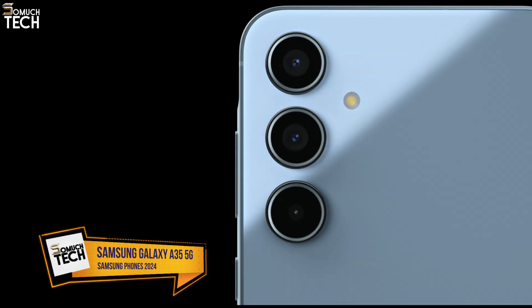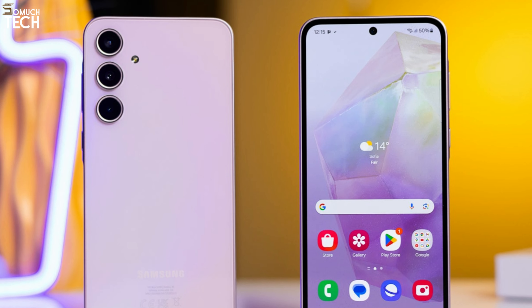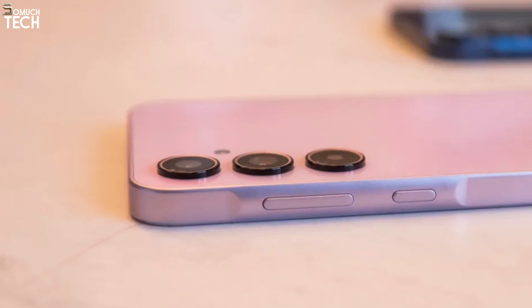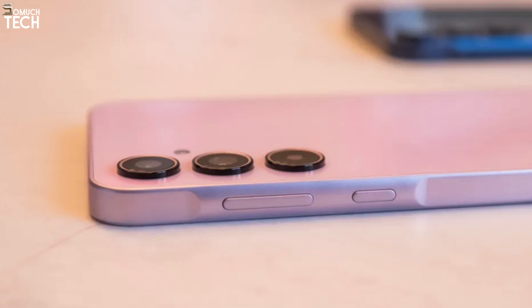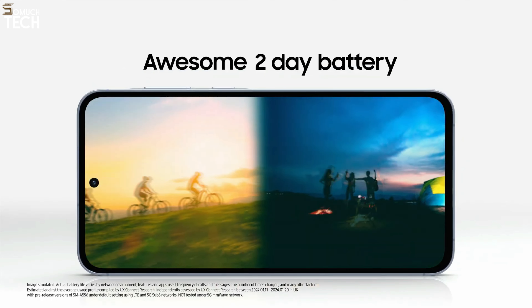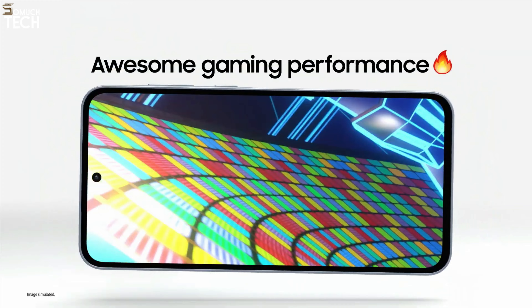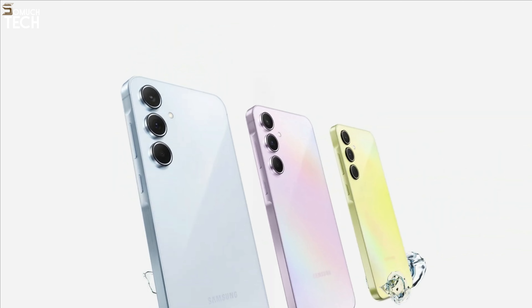Number 3: Samsung Galaxy A35 5G. I would recommend the Galaxy A35 5G above the S and Z series if you are seeking value for your money. Among all sub-$400 phones, the Galaxy A35 5G stands out for three main reasons: a triple camera array with a 50MP primary sensor, a powerful 5,000 mAh battery, and an impressive 6.6-inch AMOLED display with a 120Hz refresh rate. The most recent version, an upgrade from the A34 5G, has a glass back, a faster Exynos chipset, and a better camera system. Samsung also guarantees software and security upgrades for A series smartphones for five years.